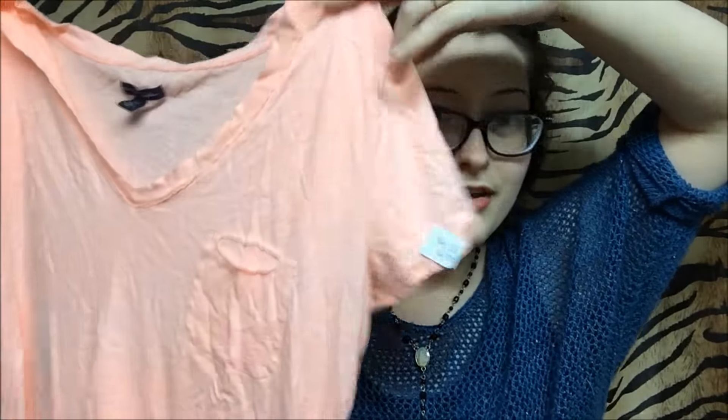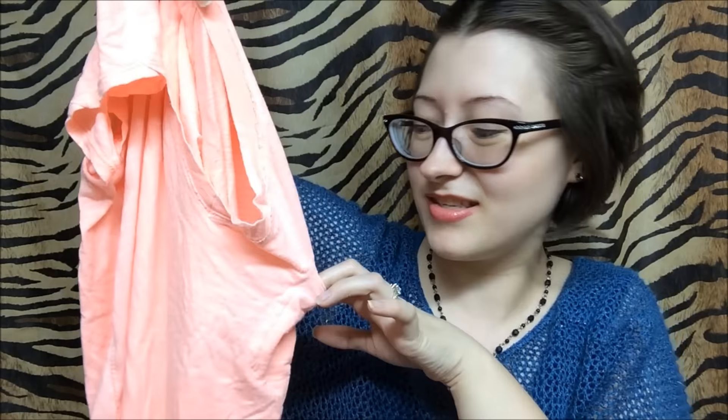The next one is another top by American Eagle Outfitters. It's a very cute peachy coral color with a very interesting pocket — it looks like it's been completely sewn together and then cut back open. Very soft material, and it has these little drawstrings at the bottom that can be adjusted. It was $2.50.